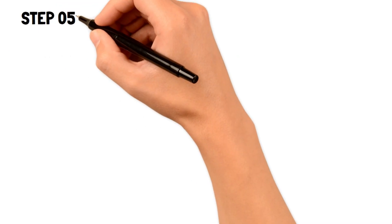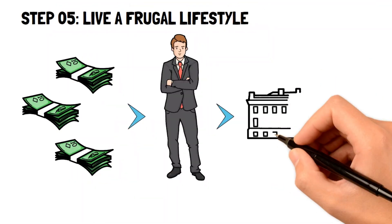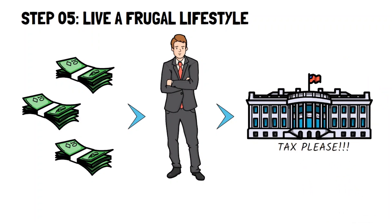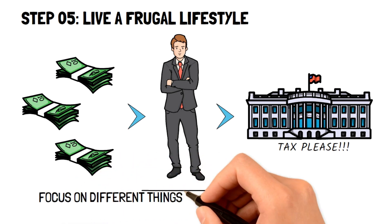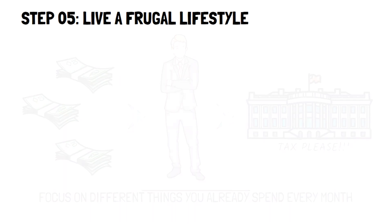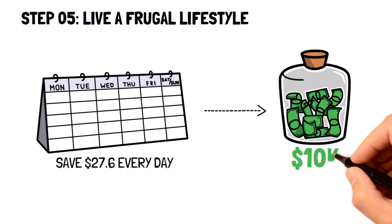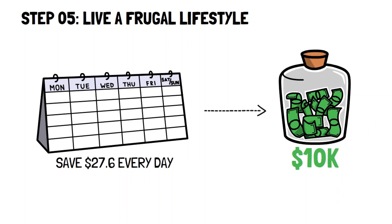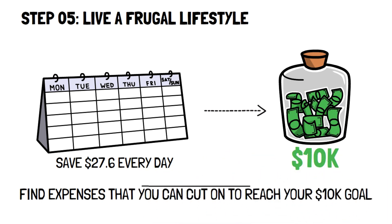Step five: live a frugal lifestyle. Making more money means paying more in taxes, which can be counterintuitive. If you're looking to save $10,000 fast, it may be best to focus on different ways to cut what you spend every month. In fact, you only need to save $27.60 every day to save $10,000 within one year. When your goal is broken down this way, all you have to do is find expenses you can cut to reach your $10,000 target.